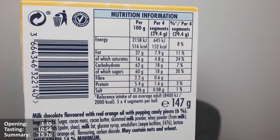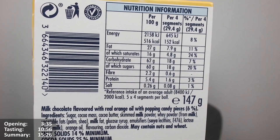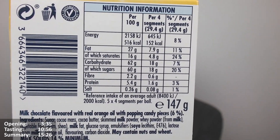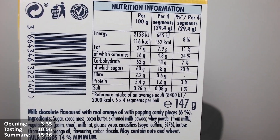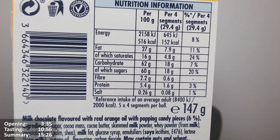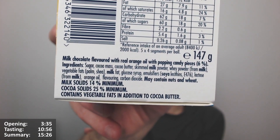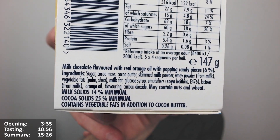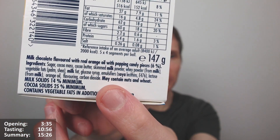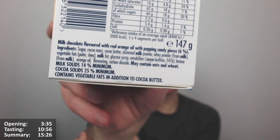Suitable for vegetarians, and the product isn't recyclable. It's 200 grams, 516 calories, 27 grams of fat, 16 of which are saturates - that's on the lower end of chocolate products. Per 4 segments (29.4 grams): 252 calories, 7.9 grams of fat, 4.8 of which are saturates. Five times four segments per ball, so 20 segments. It's got milk chocolate, real orange oil, and popping candy pieces at 6%. Ingredients include palm fat, orange oil, and it contains nuts, wheat, and milk. Cocoa solids 25% minimum, contains vegetable fats in addition to cocoa butter.